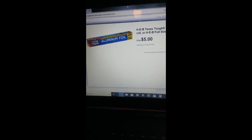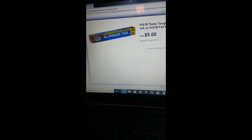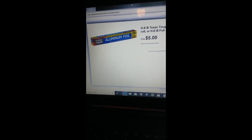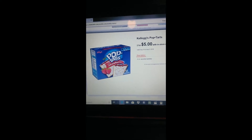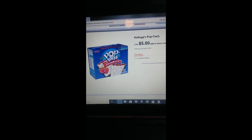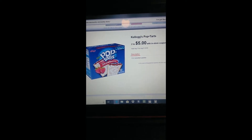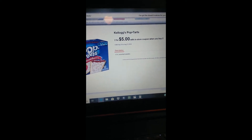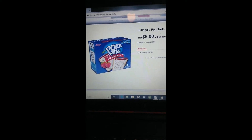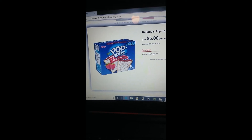The foil is five for five dollars. You may not think you need five right now, but Thanksgiving is going to creep up pretty quick and I go through a lot of foil, so I think that's a good deal. The Pop-Tarts 12-count with the coupon are going to be two for five dollars, or $2.50 each when you buy two. They're normally about three dollars a box, so you save about a dollar on two boxes.